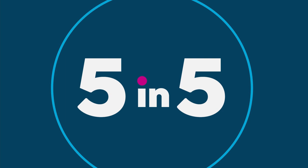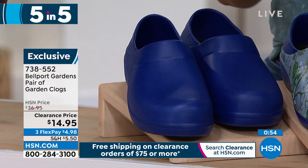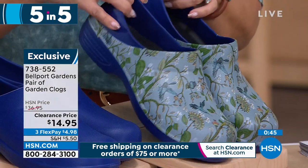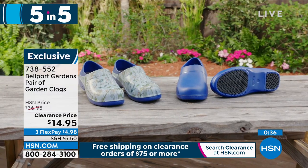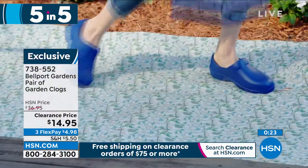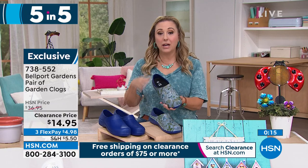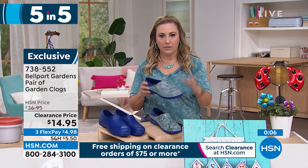Next item in our five and five: the Bellport Gardens pair of gardening clogs. Two color choices — navy solid and floral print. The floral print has already sold out in small. I've got medium (7-8), large (9-10), and extra large (11-12). In the navy I have all sizes: small (5-6), medium (7-8), large (9-10), and extra large (11-12). They are made of EVA — lightweight. You pop these on, great traction, get in the mud, take the hose and rinse them down. Amazing clearance price of just $14.95.